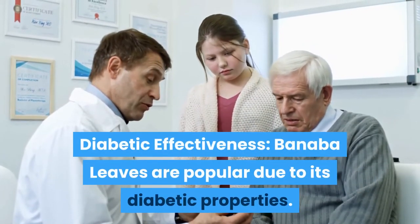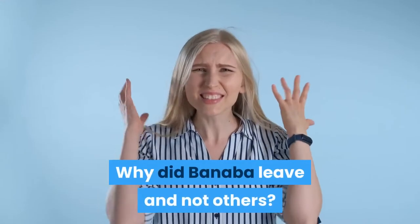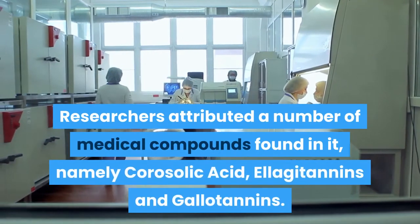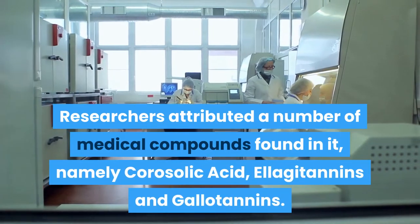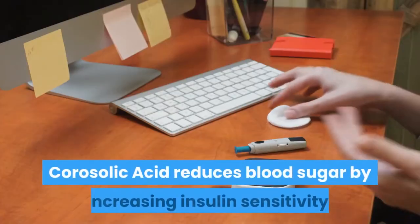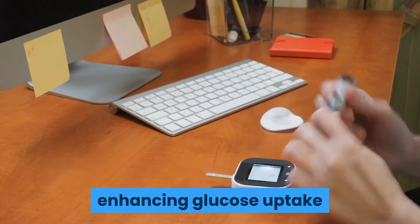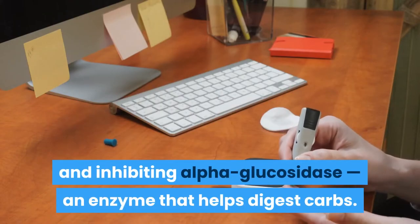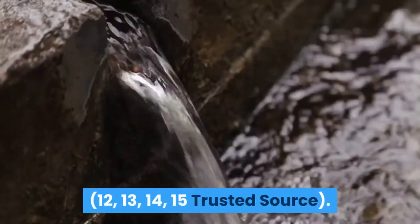Diabetic effectiveness: Banaba leaves are popular due to their diabetic properties. Researchers attributed a number of medical compounds found in them, namely corosolic acid, alagitannins and gallotannins. Corosolic acid reduces blood sugar by increasing insulin sensitivity, enhancing glucose uptake and inhibiting alpha-glucosidase, an enzyme that helps digest carbs, according to multiple trusted sources.